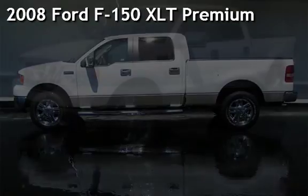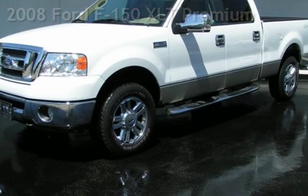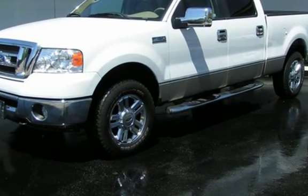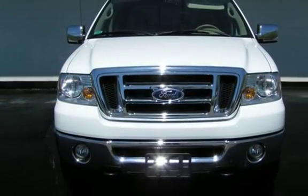Presenting a pre-owned 2008 Ford F-150 XLT Premium. This four-door truck has an eight-cylinder, 5.4-liter V8 engine, with four-wheel drive and an automatic transmission.